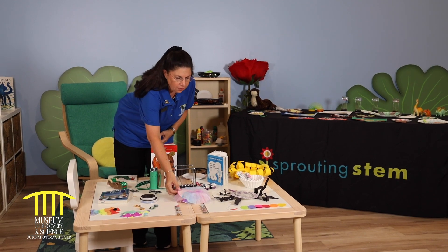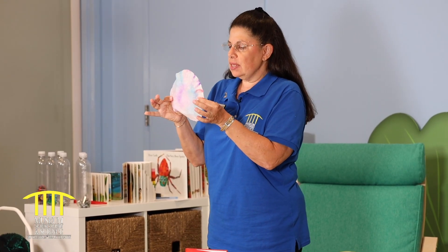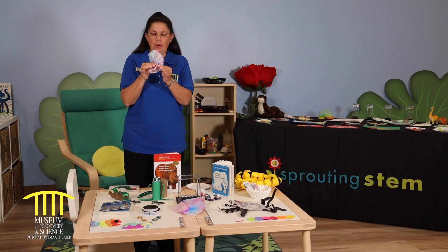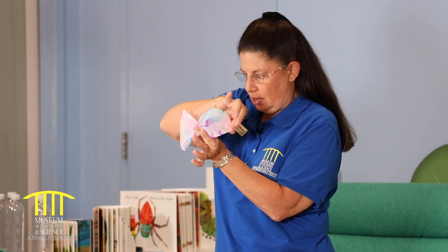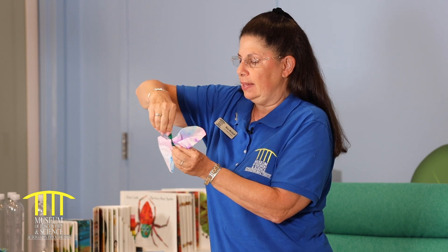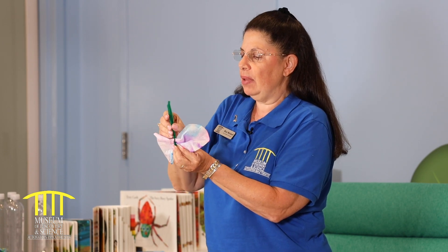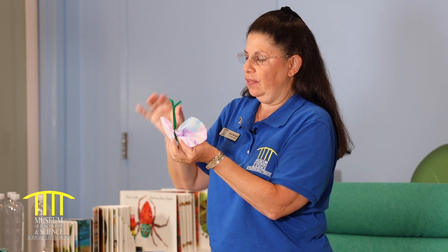You can also take a coffee filter, take markers, color it, put a little bit of alcohol and water on it, squish it up, and then take your coffee filter and turn it into a butterfly. You can hang these on your windows and decorate them, since we really can't go out and about this week — this would be something fun to do to decorate the windows of your house.